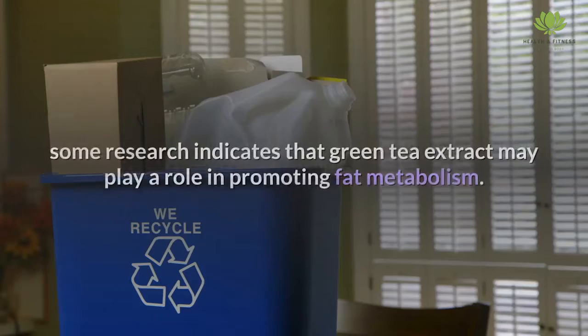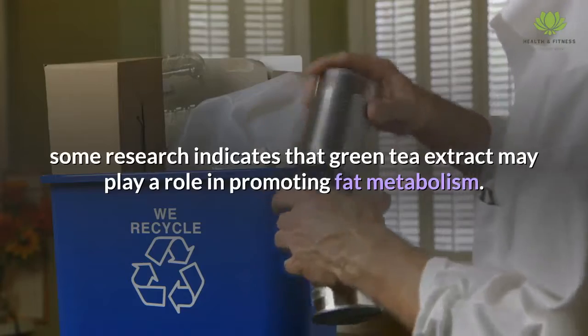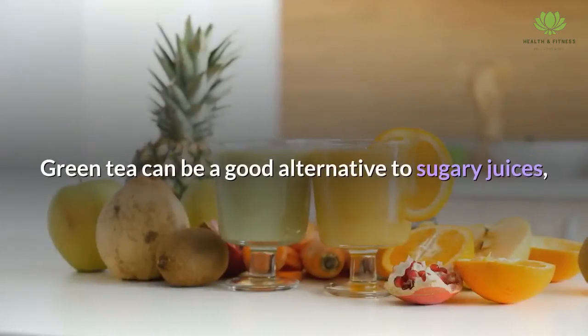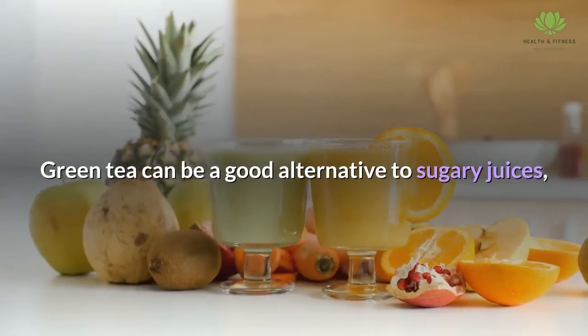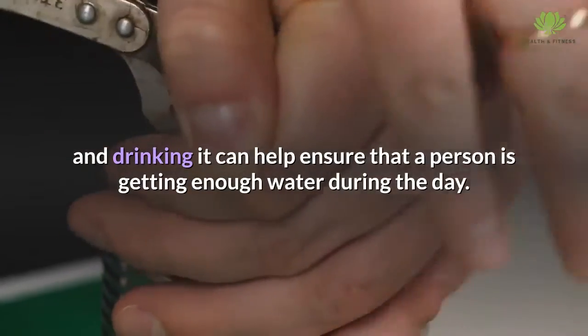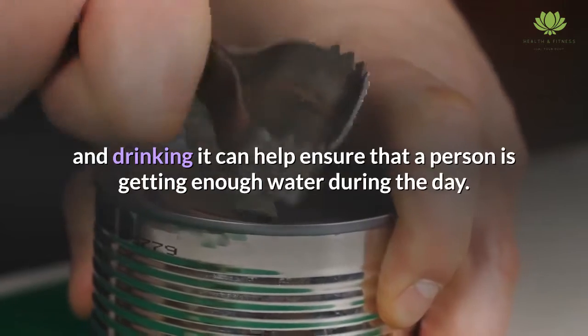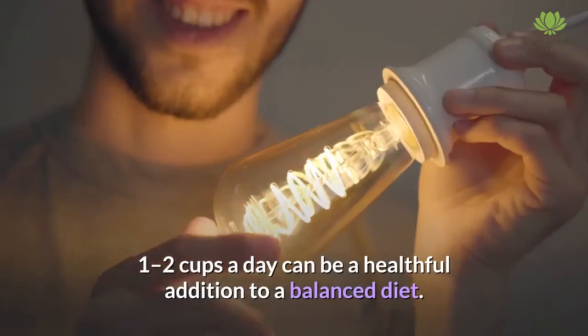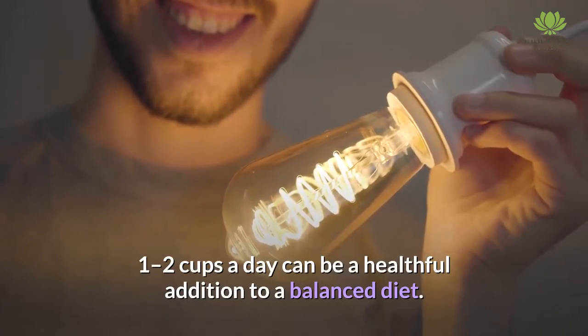Drinking green tea. While studies have not conclusively proven it, some research indicates that green tea extract may play a role in promoting fat metabolism. Green tea can be a good alternative to sugary juices, and drinking it can help ensure that a person is getting enough water during the day. While the metabolic benefits are not certain, 1 to 2 cups a day can be a healthful addition to a balanced diet.